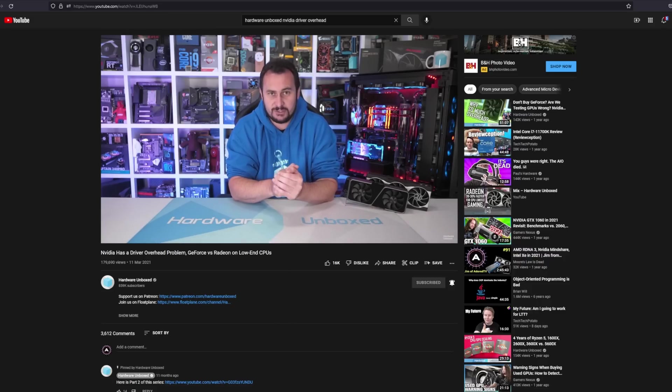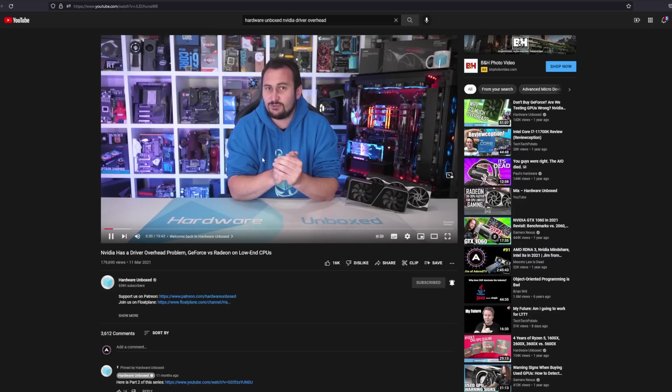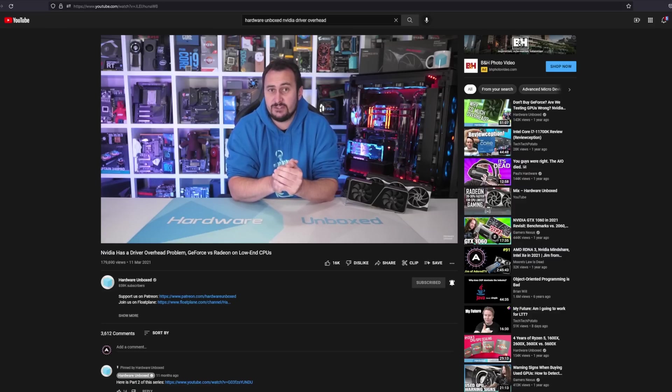This was interesting with the 3090 and the 3070, but I wanted to get some more data on GPUs that people likely will be able to get their hands on.